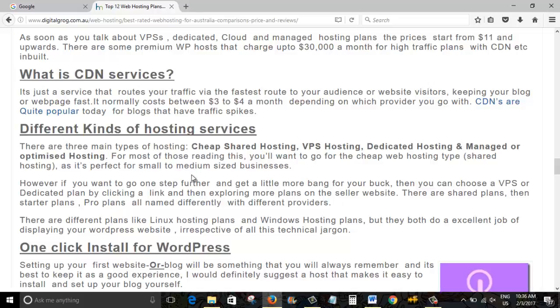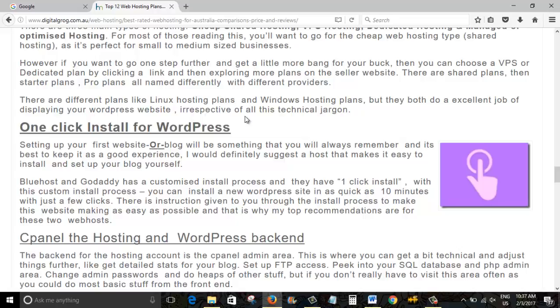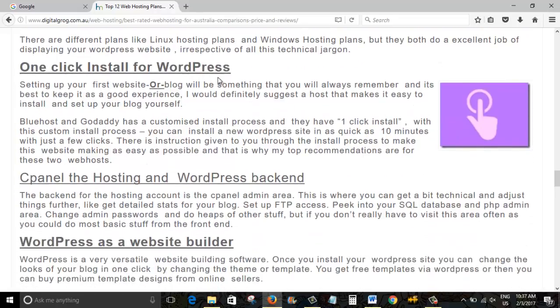Once you go over 2,000 to 3,000 hits per day, you might want to consider moving to a VPS hosting plan or a dedicated managed hosting plan optimized for WordPress. Most providers like Bluehost, HostGator, and GoDaddy have different plan tiers so you can upgrade. CDN — if you don't want to pay higher prices — starts from around $3 to $4 a month extra and is probably the best next step before dedicated or VPS hosting, which can cost $20 to $60 a month.